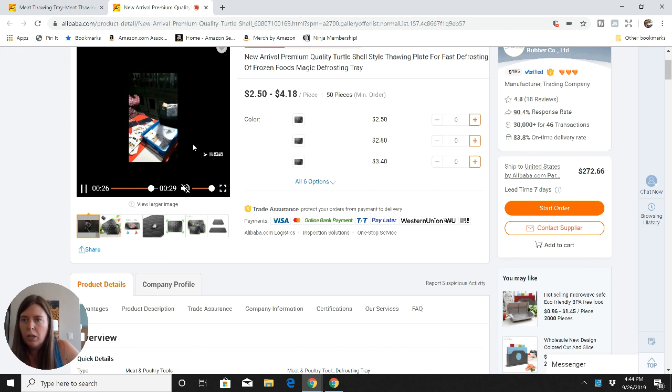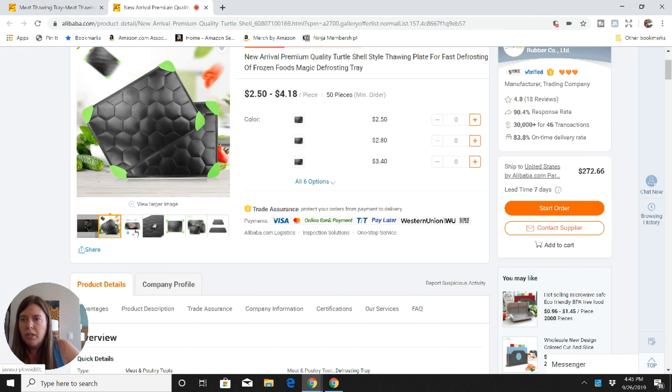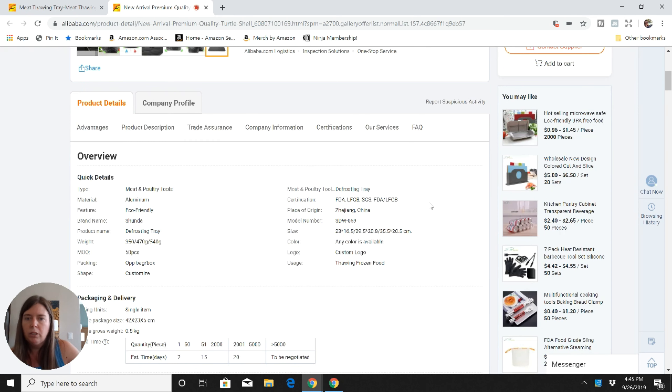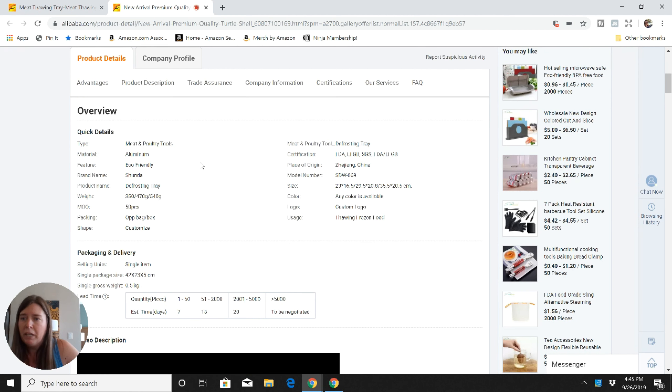Usually the supplier will have pictures or a video of their factory and manufacturing process, along with pictures of the particular product. If I were going after a meat tray, I'd go for something a little different from what's already out there — otherwise you're going to have a lot of competition. The listing shows what's called the MOQ, or minimum order quantity — for example, 50 pieces minimum. It also shows the unit size, where it ships from, and packaging options such as a plastic bag or a box, which is how it would be shipped to the customer.